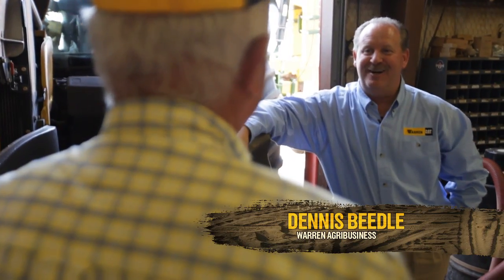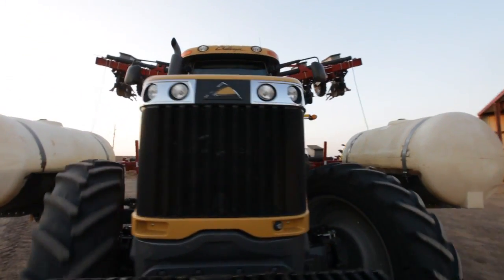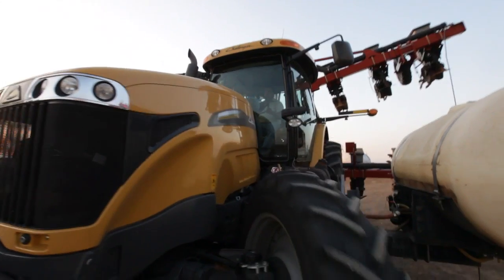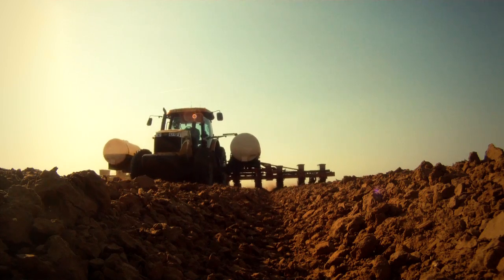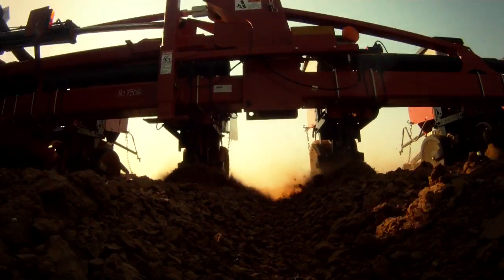The biggest deal to me is the fuel economy. Most of the time, our planter tractors are running about 1,300, 1,350 RPMs as compared to 2,200 like our older machines used to run. And the gift of that is you just have incredible, record-breaking fuel economy.